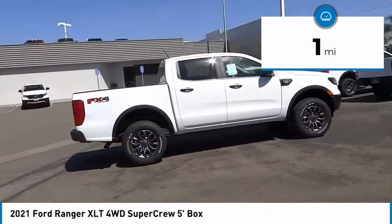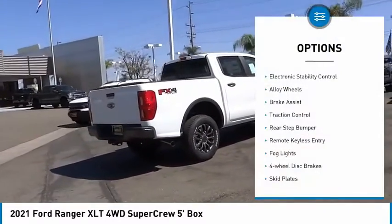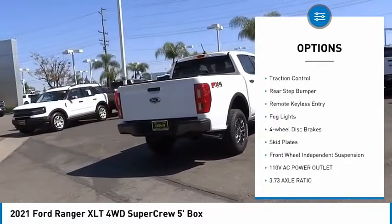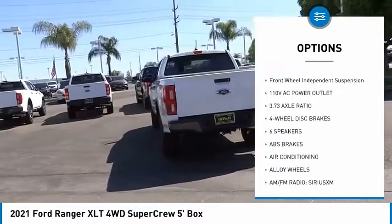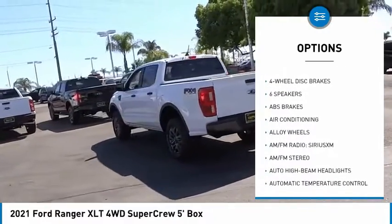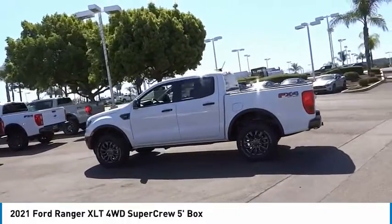This vehicle has less than 100 miles. Here are some of this vehicle's great options: electronic stability control, alloy wheels, brake assist, traction control, rear step bumper, remote keyless entry, fog lights, four-wheel disc brakes, skid plates, and front-wheel independent suspension.